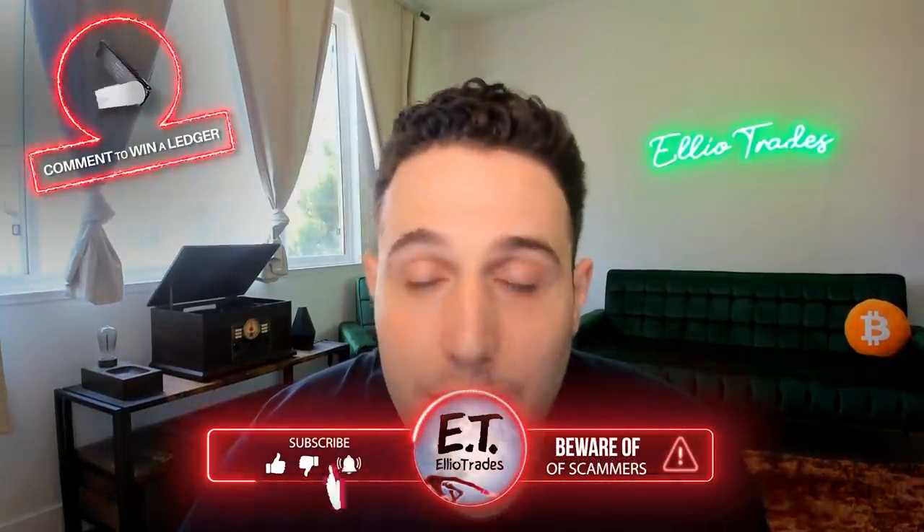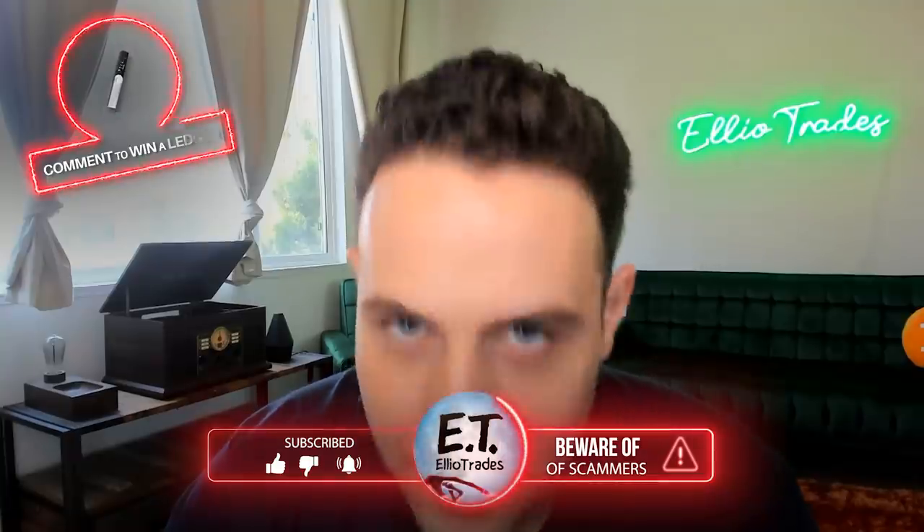If you guys got some value out of this episode, make sure you give me a thumbs up — it's a free and easy way to support the channel. If you want more content like this, make sure you subscribe and put that bell notification on. Make sure you comment so you could potentially win that Ledger Nano S. My name is Elio Trades — you can find me on Twitter at Elio Trades, the link is in the description, and I will see you very soon on the next episode.